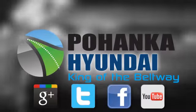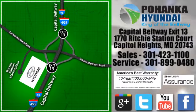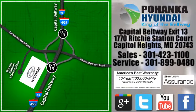Visit Boheng Hyundai, king of the Beltway, today. We're conveniently located on the Capitol Beltway at Exit 13, 1770 Ritchie Station Court in Capitol Heights, Maryland.